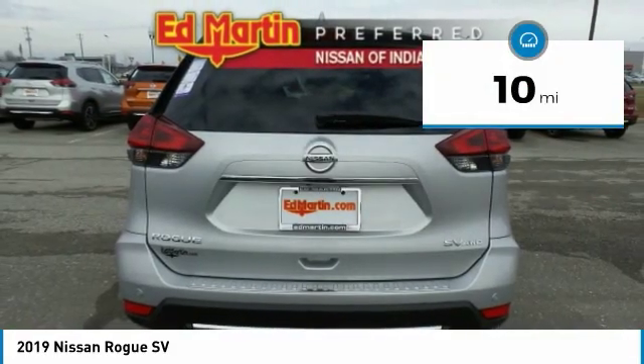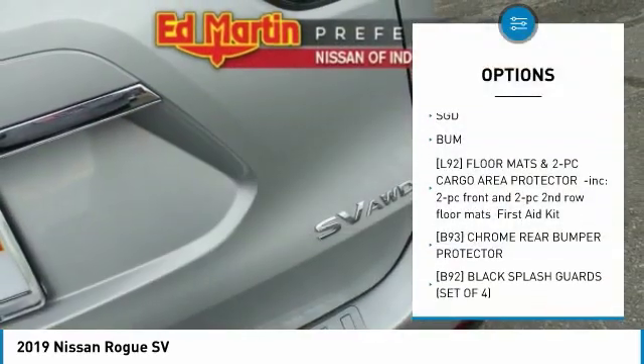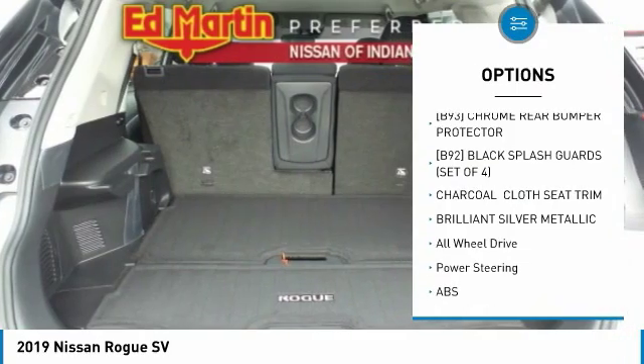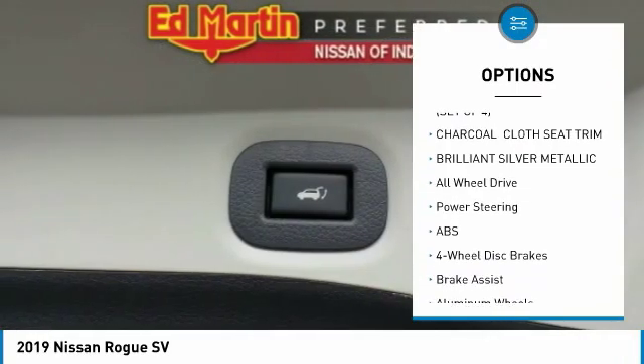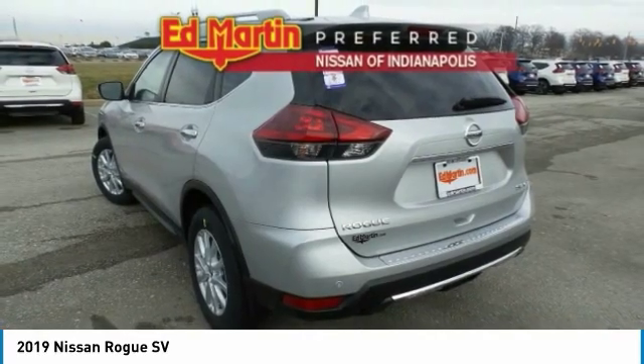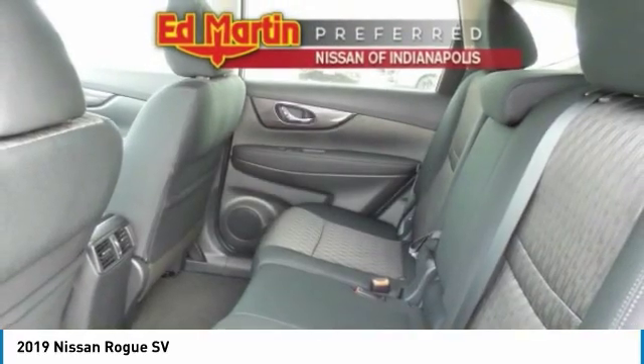Here are some of this vehicle's great options: anti-lock braking system, steering wheel audio controls, power liftgate, all-wheel drive, keyless entry, Bluetooth, leather-wrapped steering wheel, power steering, adjustable steering wheel, and 4-wheel disc brakes.